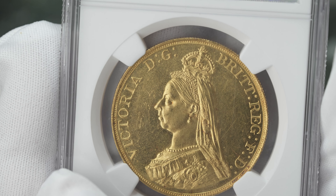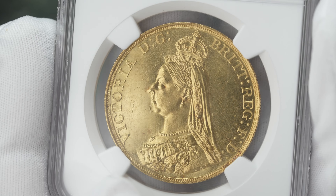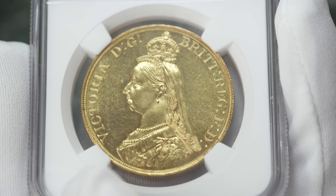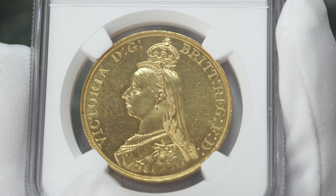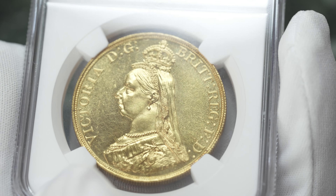This coin exhibits some proof-like characteristics — one of the early coins struck using fresh dies. You can see that there is definitely a nice cartwheel kind of luster on this coin.